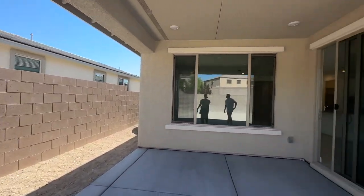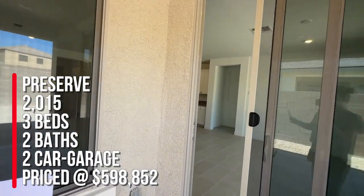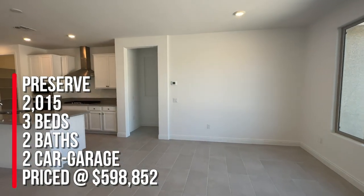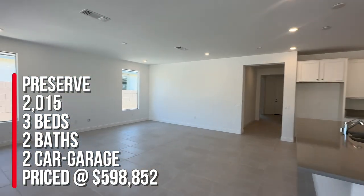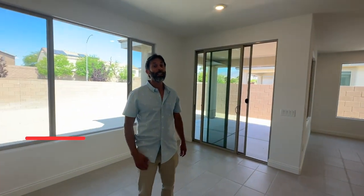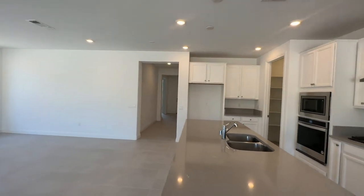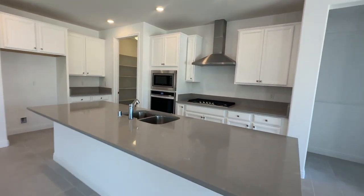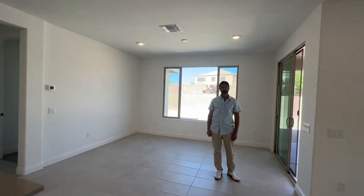To summarize: this is the Preserve floor plan at 2,015 square feet, 3 bedrooms, 2 bathrooms, and a 2-car garage, priced out the door at $598,852. If you're looking to get a deal, give me a call at 702-370-5112. I've sold a few homes in this community and actually have a listing here too, so I know the area well. Thanks so much for watching — make sure you like and subscribe. See you on the next video tour!